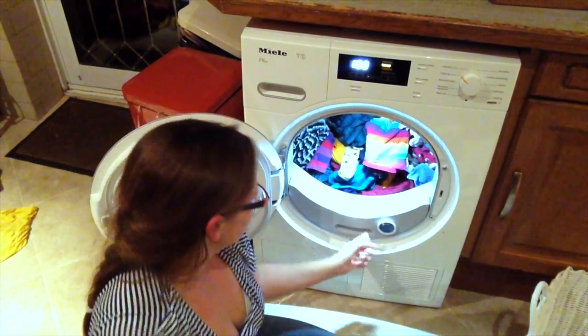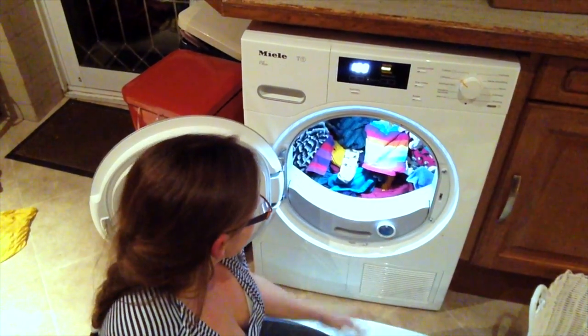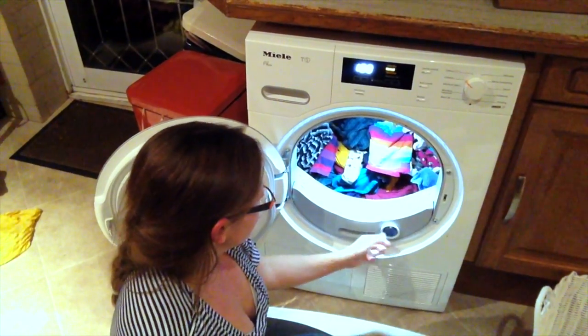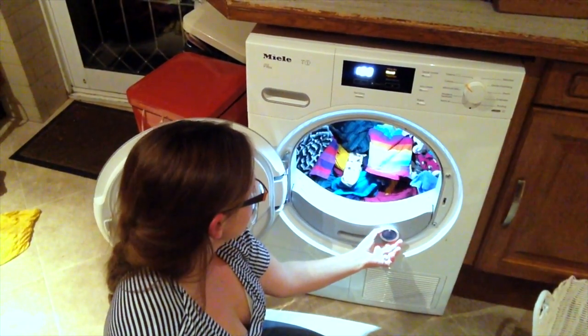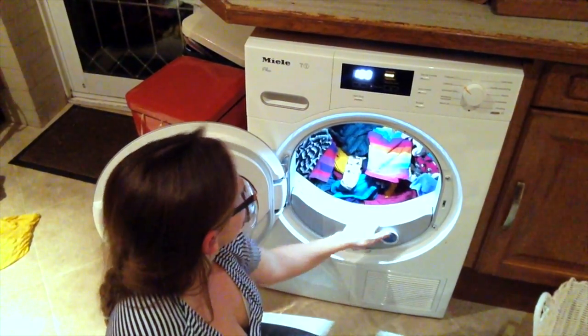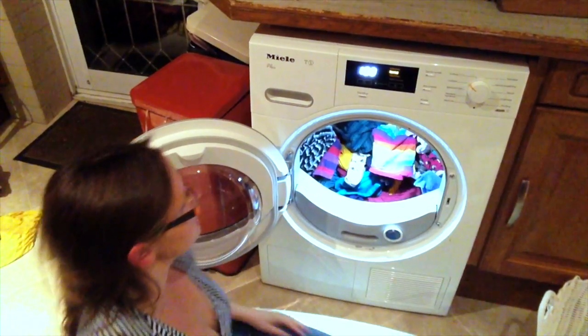This bit here is the fragrance pod. I turn that down for the nappies because I didn't want any extra chemicals near the baby, but I'm going to turn it about halfway up for our clothes because that adds a nice fresh fragrance to them, which is fantastic.